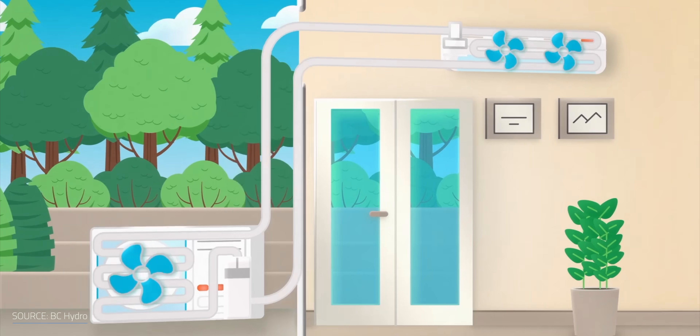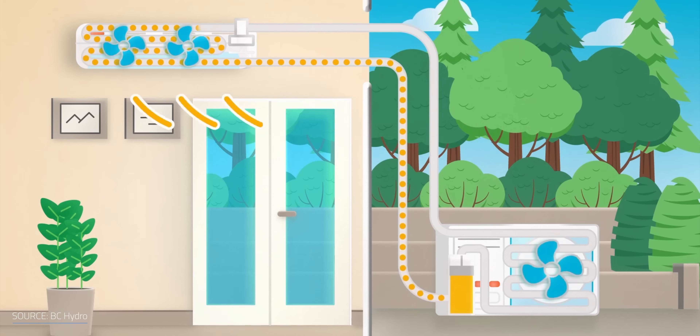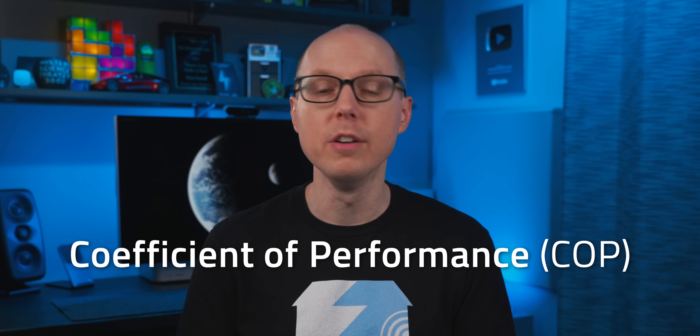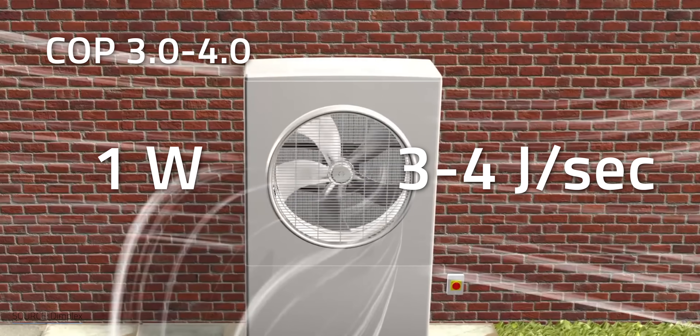In cooling mode, it's basically reversing that flow of the system. Heat is extracted from the inside of the home, turning the refrigerant into a vapor, which is compressed and sent outside, where the fan blows over the coils, moving the heat into the outside air. Air source heat pumps achieve great efficiency levels with a coefficient of performance, or COP, of about 3 to 4, meaning that for every 1 watt of electricity, 3 to 4 joules of heat is achieved.